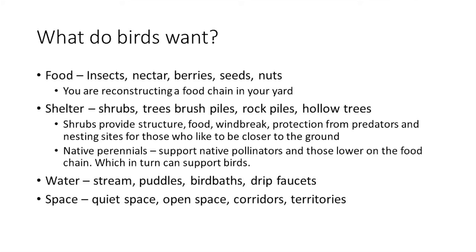For water, birds can use streams, puddles, bird baths, or even drip faucets. When I water my newly planted trees with a hose just dripping, on some days there's an absolute party at the end of that hose — birds coming in to get a drink, clean themselves up. For space, birds need quiet space, open space, space for reproduction, corridors, and territories.